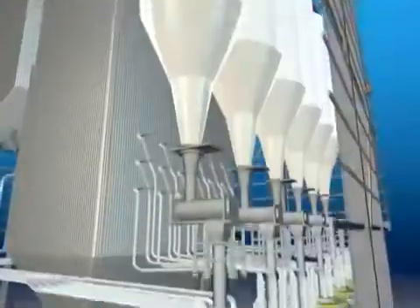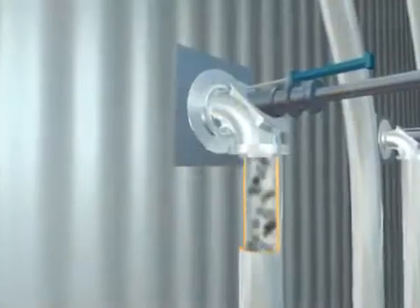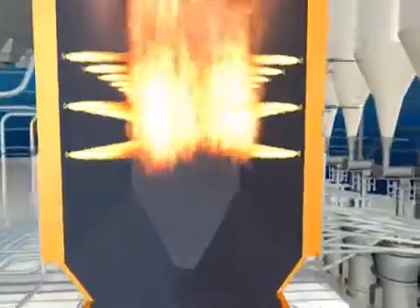From the bunkers, the coal is fed into mills that pulverize it into a very fine powder. The pulverized coal is mixed with hot air and blown into the boiler. Inside the boiler, burners ignite the coal and air mixture to achieve complete combustion and create the maximum amount of heat possible.